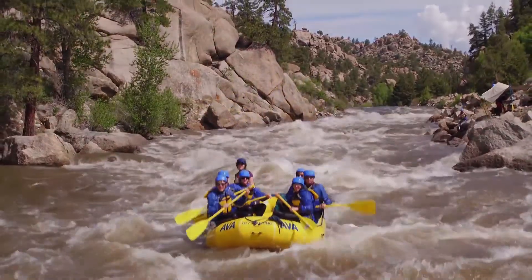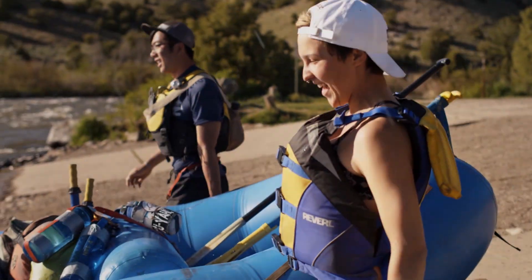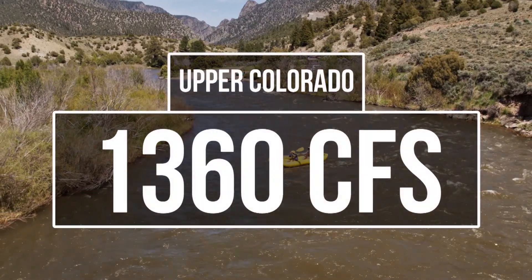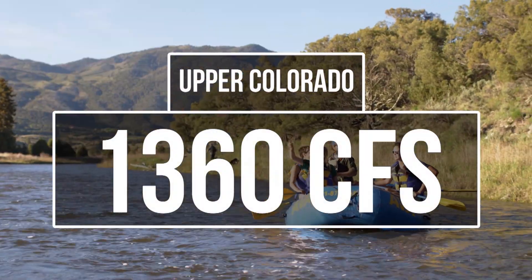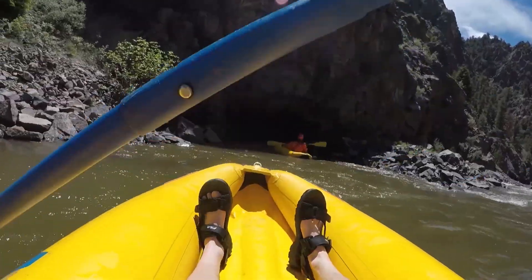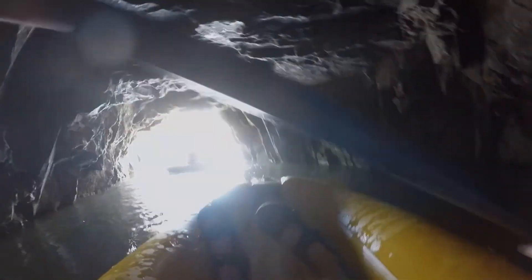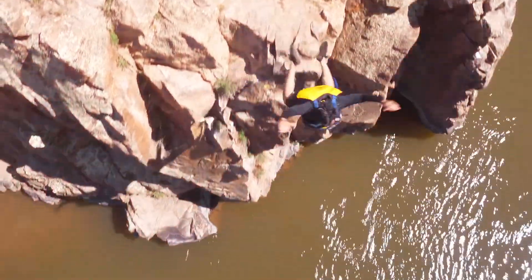Let's head north to Kremmling to take a look at the Colorado River. The Pump House to State Bridge section is currently running at 1360 CFS. This flow rate is a bit lower than average as well, but it is still at a terrific runnable level for boaters and anglers.